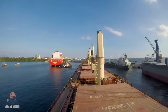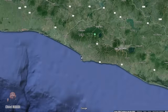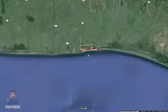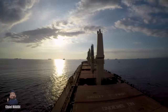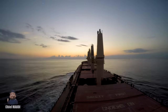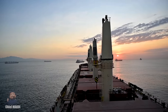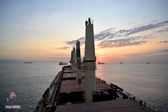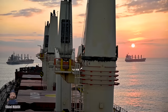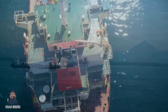Eventually our cargo operation was completed and we left Acajutla and headed towards Puerto Quetzal in Guatemala, which was only a few hours away. Upon arrival, we were instructed to drop anchor and wait for our turn to go into port. As it turned out, we would be waiting there for quite some time, so we had a lot of time to do more maintenance work, which our ship badly needed.